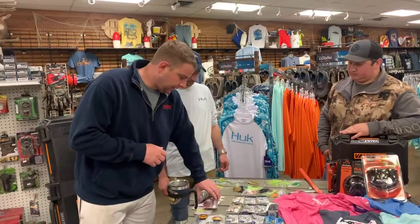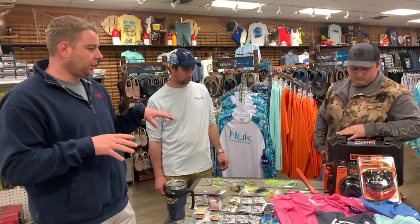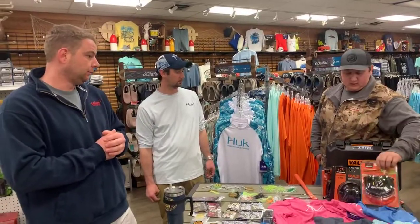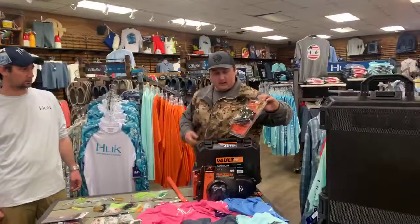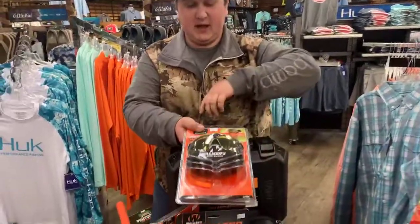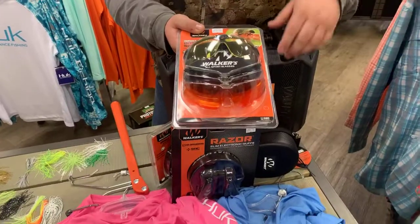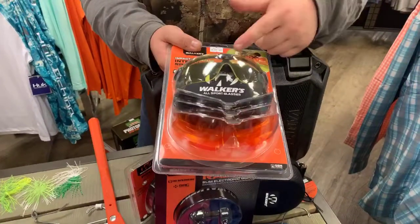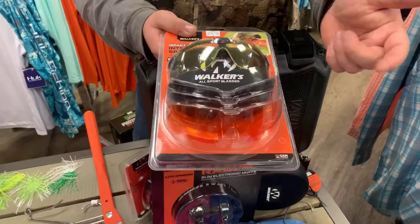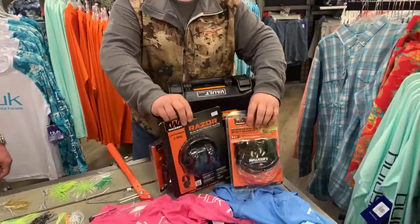Going back to some hunting stuff - on the shooting accessories side, for range day we got new Walker impact-resistant lens safety glasses. They come with four different colors for different light variations and a little case that comes with it. Easy to pop out the different colors to your liking - whether you like gray, yellow, orange, or clear.